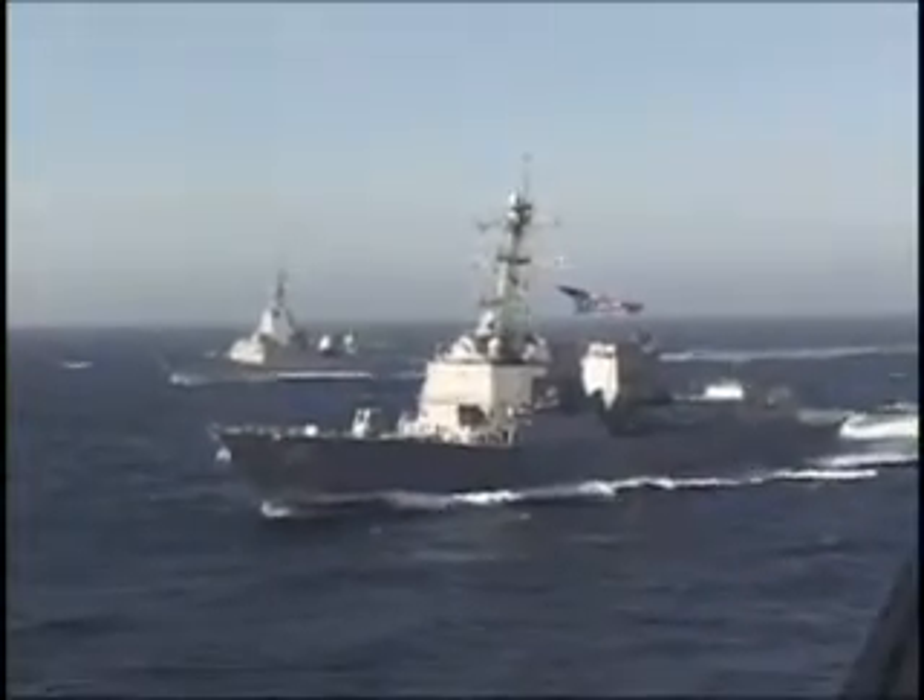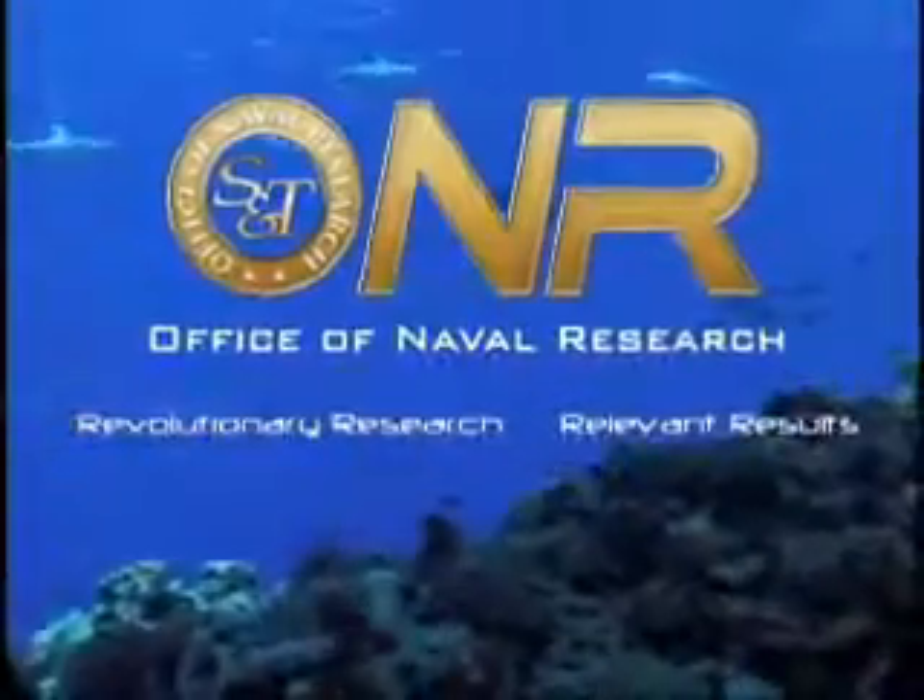Another innovative Office of Naval Research program where revolutionary research is delivering relevant results.